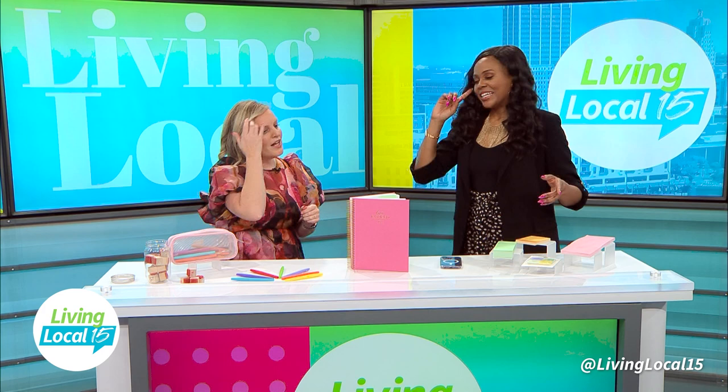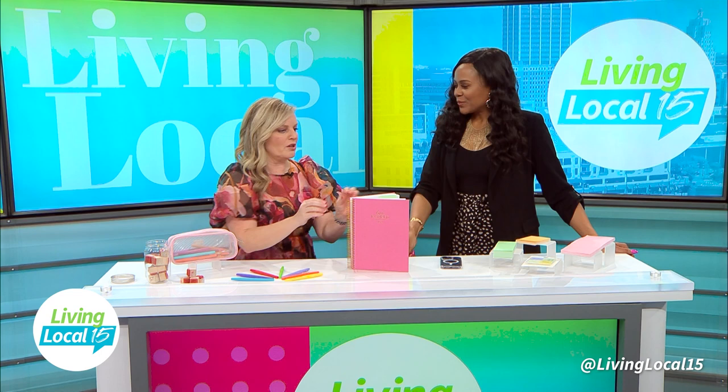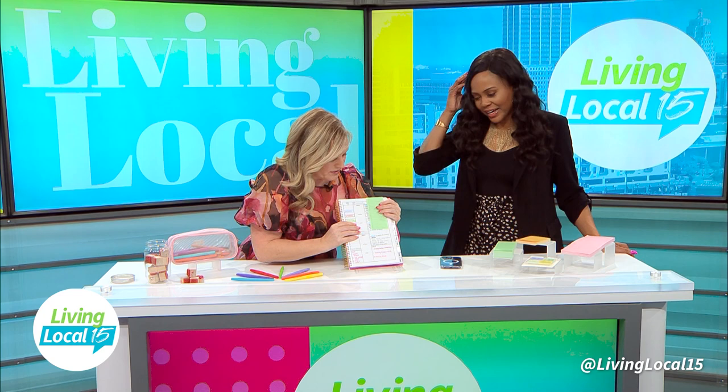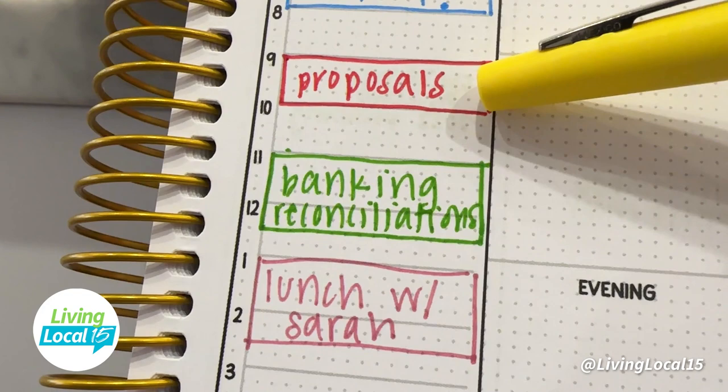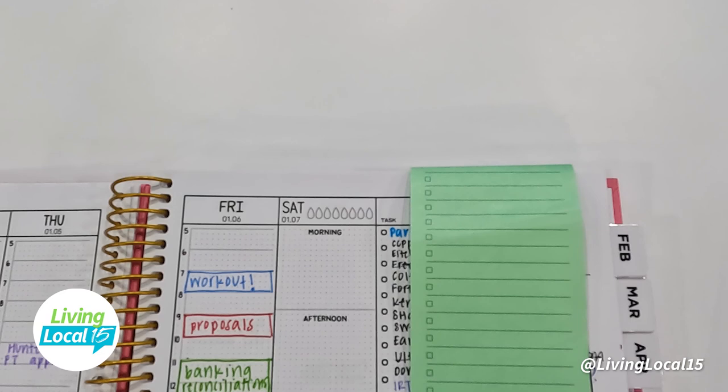The second thing I want to talk about is time blocking, which is also going to be really important. Time blocking is where you're actually designating a very specific hour or time block of your day to a specific task. So now you've categorized, you've prioritized — now you're doing that physical block of time for them. So in this planner I've got workout blocked off first — always crucial, make sure you're moving at some point in the day.